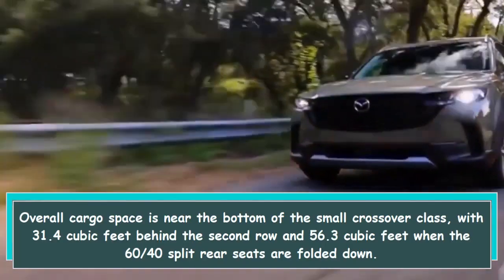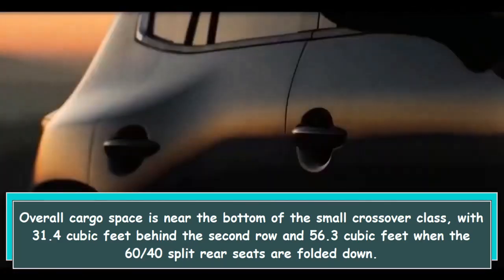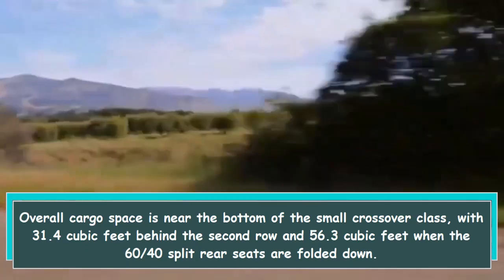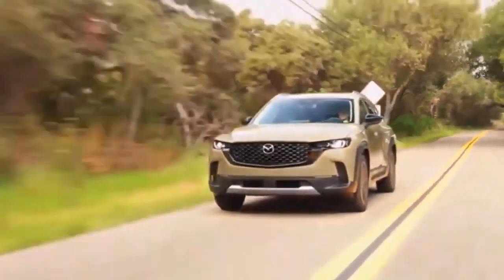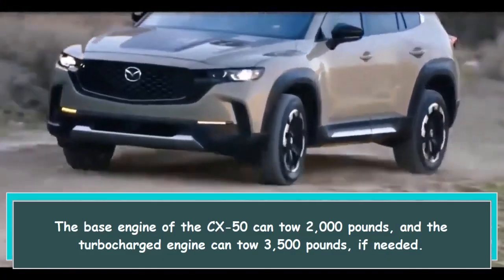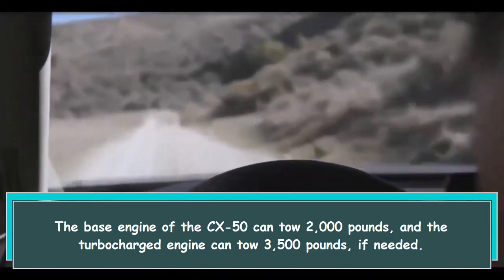Overall cargo space is near the bottom of the small crossover class, with 31.4 cubic feet behind the second row and 56.3 cubic feet when the 60/40 split rear seats are folded down. The base engine of the CX-50 can tow 2,000 pounds, and the turbocharged engine can tow 3,500 pounds if needed.